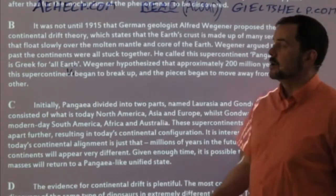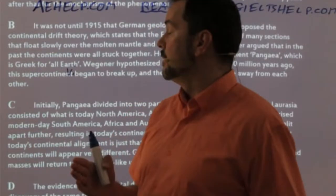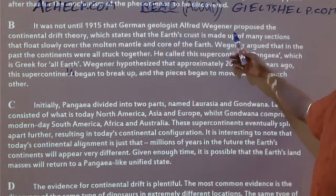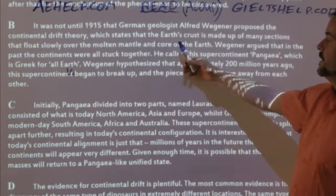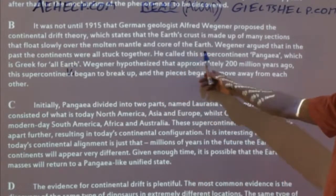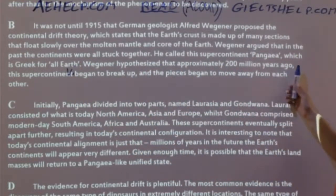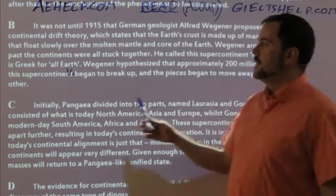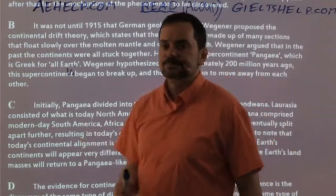I'm going to repeat the same step — read paragraph B, ask what it's about, give a clear concise answer, then move on. 'It was not until 1915 that German geologist Alfred Wegener proposed the continental drift theory, which states that the earth's crust is made up of many sections that float slowly over the molten mantle and core of the earth. Wegener argued that in the past continents were all stuck together — he called this super continent Pangea, which is Greek for all earth. Wegener hypothesized that approximately 200 million years ago this super continent began to break up and the pieces began to move away from each other.'